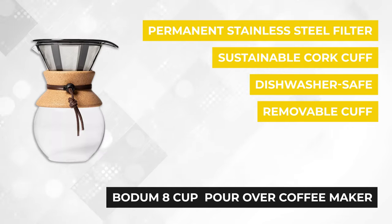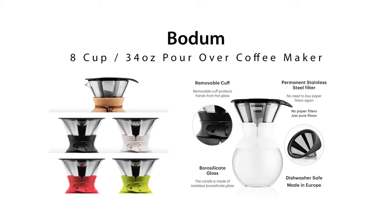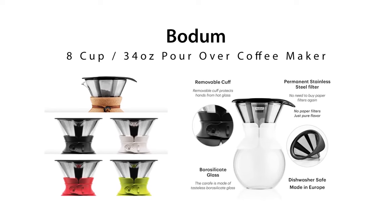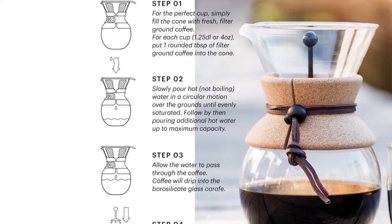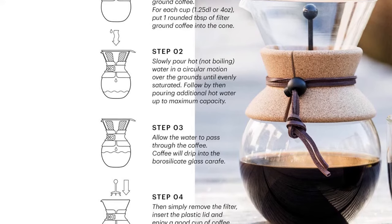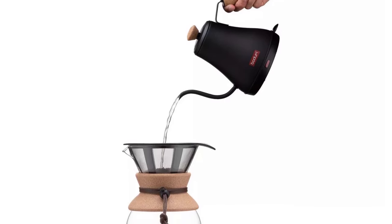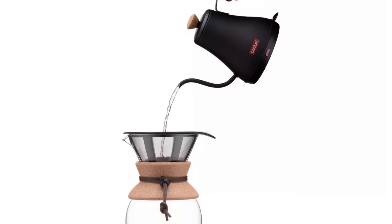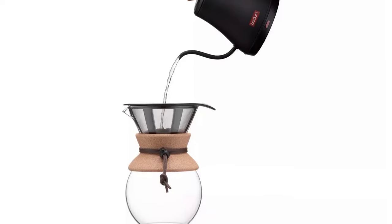One of the most eye-popping attributes is the Bodum's stylish design. It's curated from heat resistant glass and a unique stainless steel reusable mesh filter, giving this coffee maker a touch of class and elegance. Although it's limited to producing two large cups at a time, the Bodum pour over can hold at least eight cups, making it ideal for large families. The fine mesh effectively sieves coffee bean sediments while still allowing water to seep through without trapping essential oils and subtle flavors.